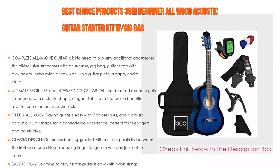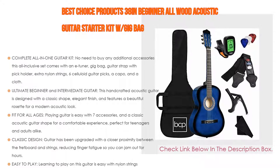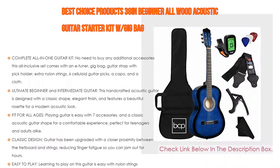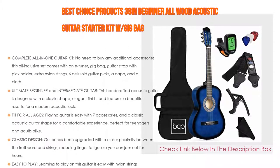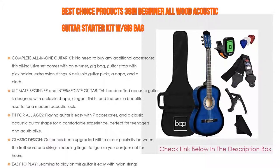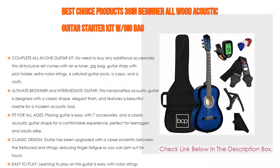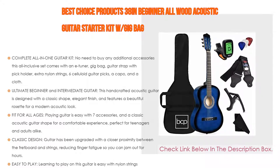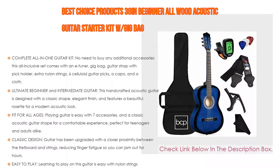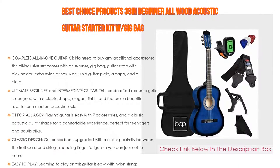Fit for all ages — playing guitar is easy with seven accessories and a classic acoustic guitar shape for a comfortable experience, perfect for teenagers and adults alike. The guitar has been upgraded with closer proximity between the fretboard and strings, reducing finger fatigue so you can jam for hours. Learning to play is easy with nylon strings that are easier to hold down, reduce bridge damage, and stay in tune, producing a beautiful tone. Overall dimensions: 38" length by 14" width by 4.3" height.